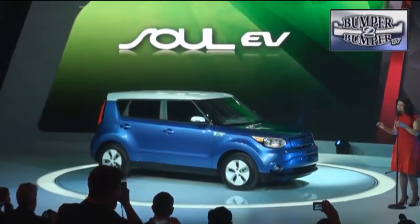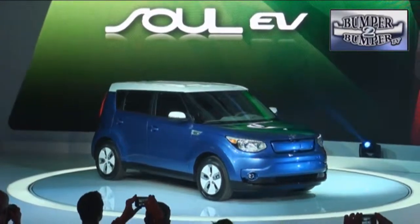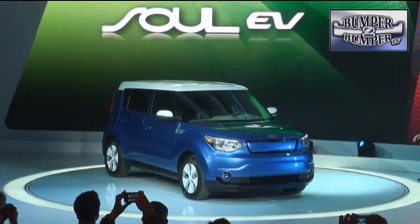The Soul EV is a pure electric with a range of 90 to 100 miles and will offer three charging stations, plus an app-based function to help drivers find public charging facilities.